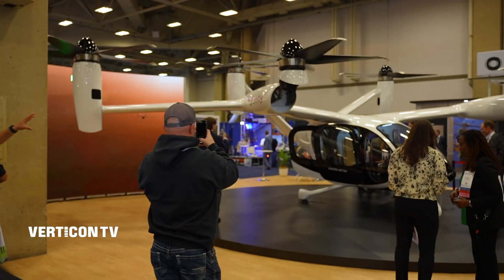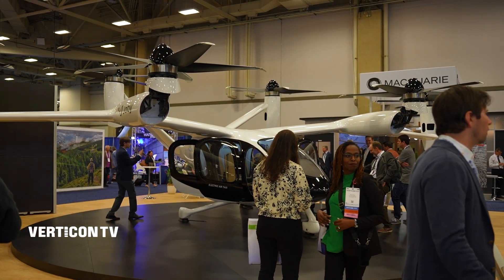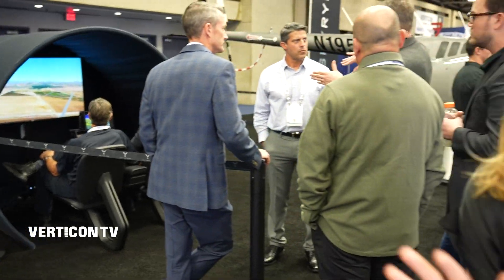Do you want to see something that moves barely above a whisper? Meet Joby Aviation's quiet all-electric vertical takeoff and landing aircraft. And Skyrise, with a flight control system that practically flies itself — which means maybe I could do it. We'll see.